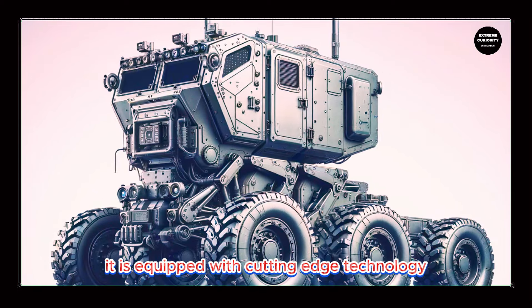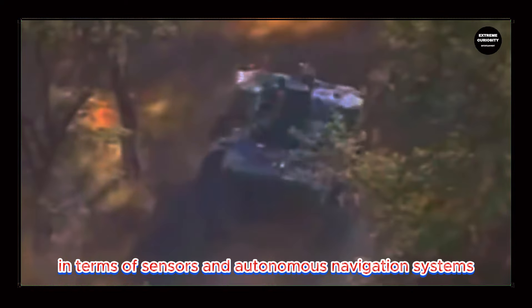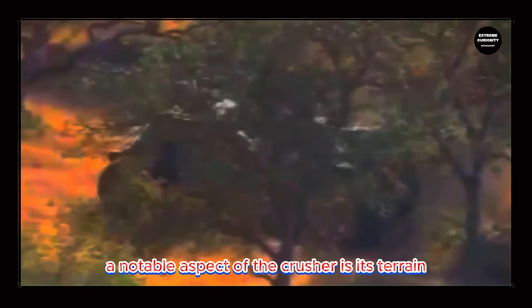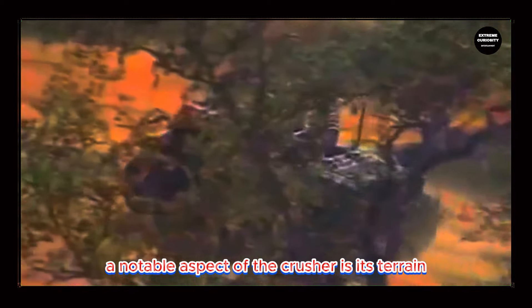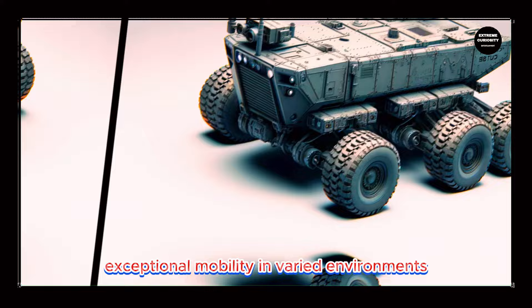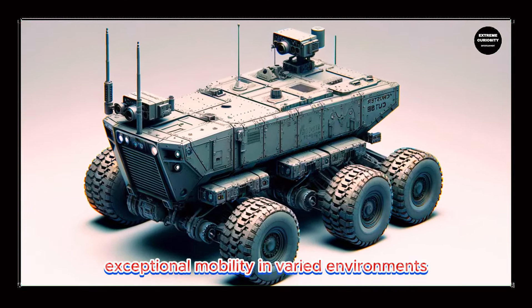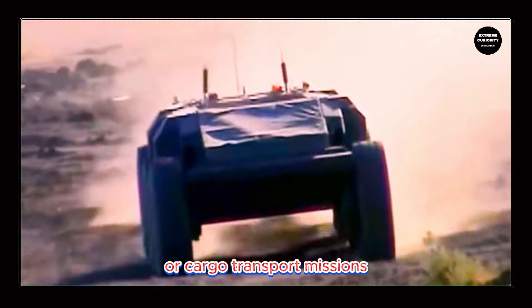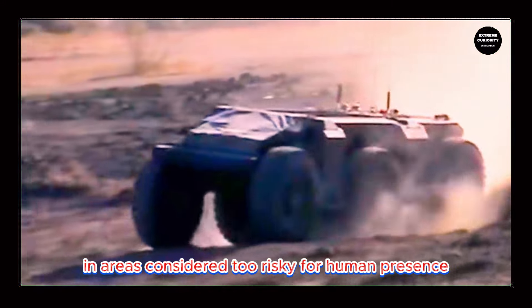It is equipped with cutting-edge technology in terms of sensors and autonomous navigation systems, allowing it to navigate without direct human intervention, though it can also be remotely controlled when necessary. A notable aspect of the Crusher is its terrain adaptability, thanks to an advanced suspension system that allows exceptional mobility in varied environments. It can be used in reconnaissance, surveillance, or cargo transport missions in areas considered too risky for human presence.